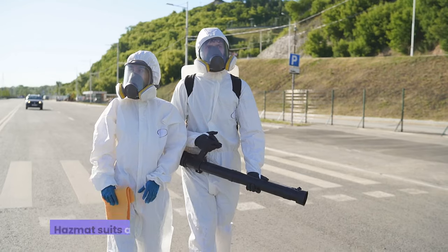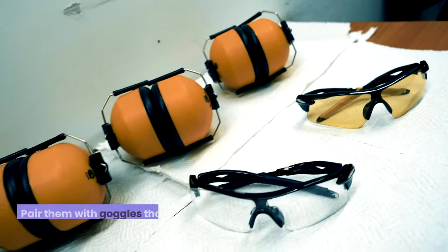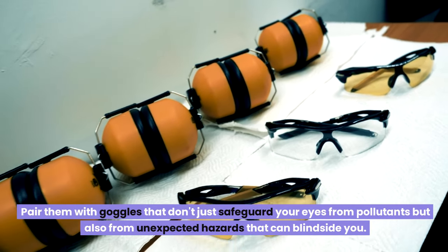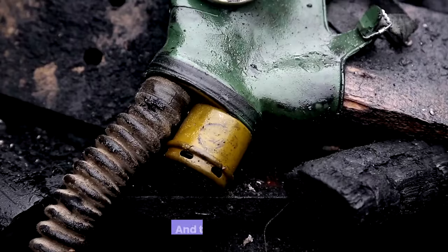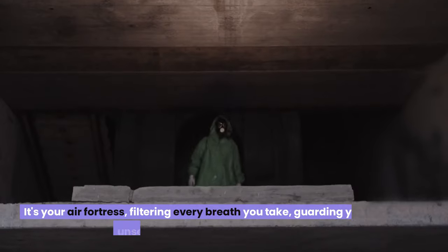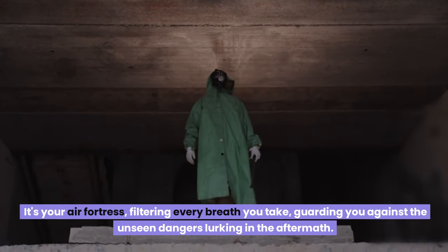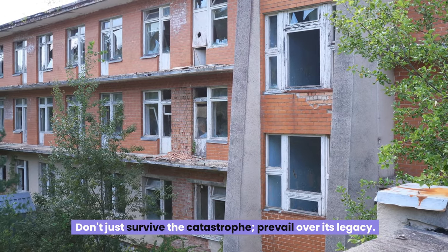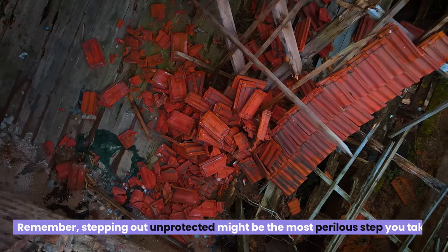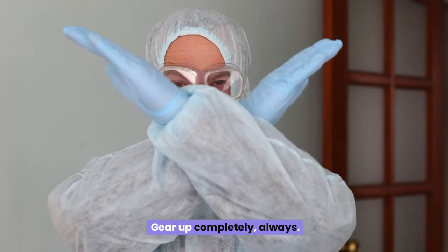These aren't ordinary outfits. Hazmat suits are your personal shields against invisible enemies. Pair them with goggles that safeguard your eyes from pollutants and unexpected hazards, and the gas mask — that's not optional. It's your air fortress, filtering every breath you take, guarding you against the unseen dangers lurking in the aftermath. The world post-disaster won't be kind to the unprepared. Don't just survive the catastrophe — prevail over its legacy. Stepping out unprotected might be the most perilous step you take. Gear up completely, always.